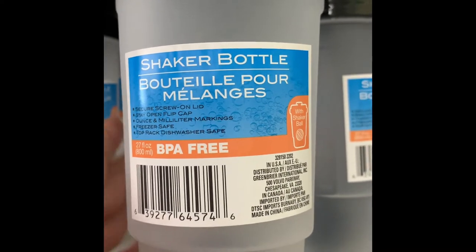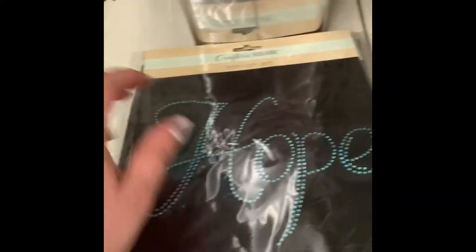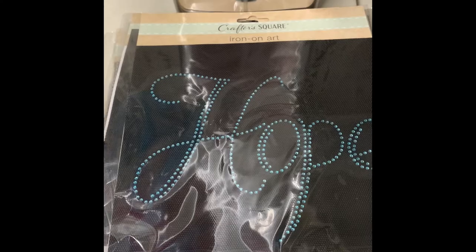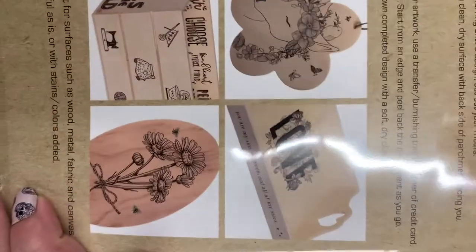We have some shaker bottles in black and clear with a black lid. It has measurements on the side, which is perfect for measuring your shakes or tracking how much water you're drinking each day. We have some new iron-on art - one says 'Hope' with rhinestone studs, then we have 'Blessed,' 'Queen,' and 'Faith.' These are pretty easy to apply - I've used similar ones in the past and they hold up well even after washing.